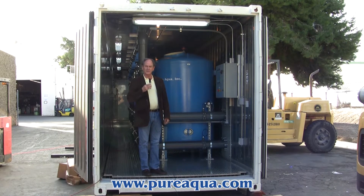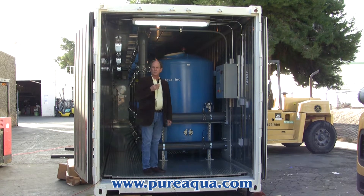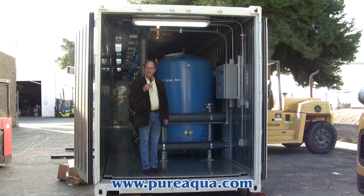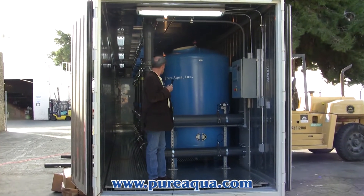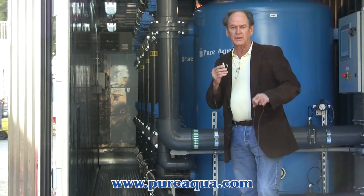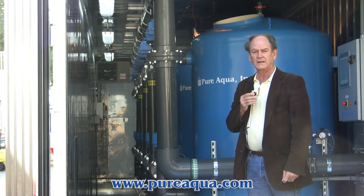Today is December 6th, 2013. We're in Santa Ana, California at the headquarters of PureAqua, and we just completed a containerized activated carbon filtration system. The system includes five separate activated carbon filtration tanks that operate in parallel to filter at a rate of up to 520 gallons per minute.